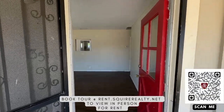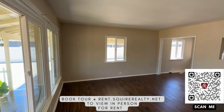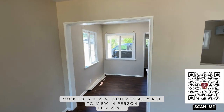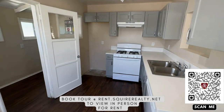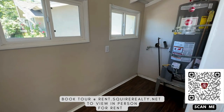Hi, this is Sean with rent.squierrealty.net and this is our new home rental at 353 South Aspen. It's a two bedroom, one bath, has a brand new kitchen, new paint, there's the laundry room,